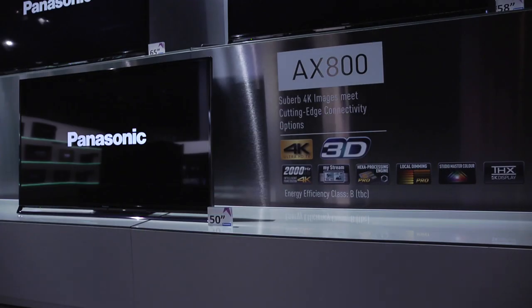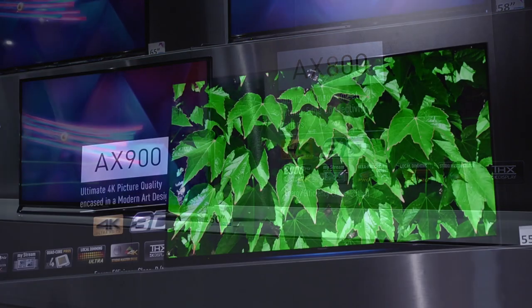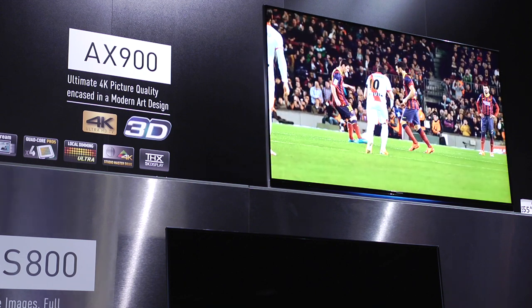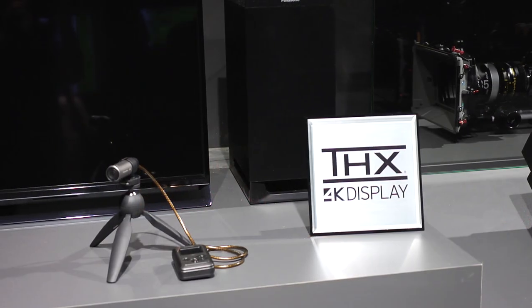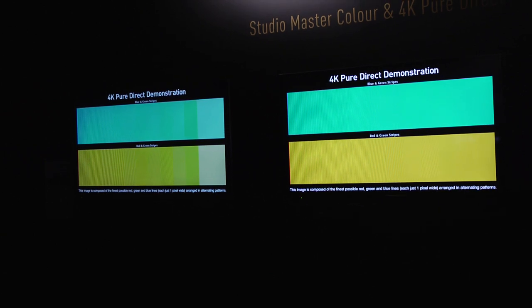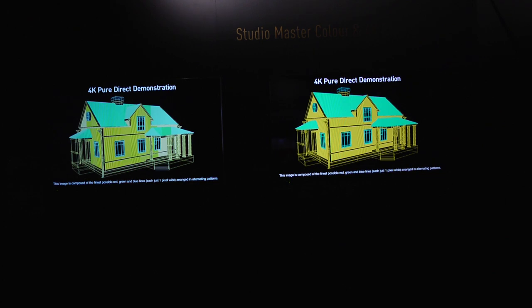Then we go to the AX802 — our flagship 4K model for the first half of the year, available in 50 inch, 58 and 65. From the AX802 we go up to the AX900, which is the model we're really heroing as our flagship in picture performance. This is the model we're showing versus the ZT to demonstrate we're surpassing ZT picture performance with a 4K LED. The two areas we've really had to focus on are black level and colour reproduction. With our Studio Master Colour system we've been able to produce better colours on the LED than we did on the plasma. And with the full array backlight technology we're able to control contrast ratios which we think rival the ZT. We've also improved on noise, sharpness, and you're getting a 4K image instead of plasma's 2K image.